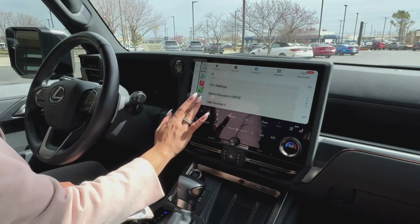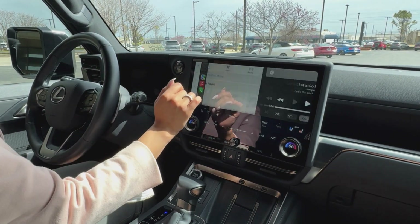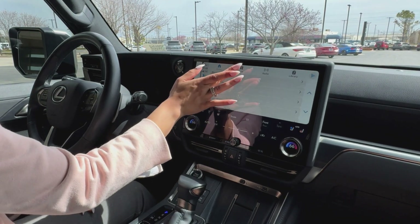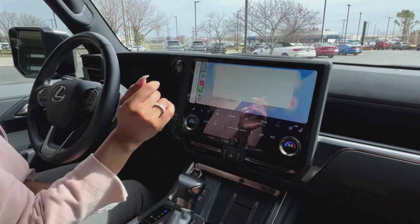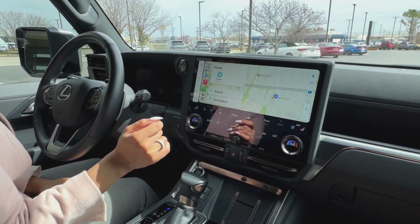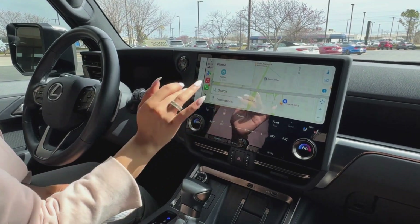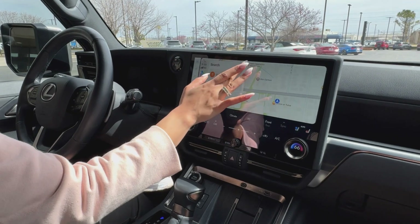Need directions? Get turn-by-turn navigation with Apple Maps, Google Maps, or Waze, keeping you on the best route. Enjoy your favorite music, podcasts, and audiobooks from Apple Music, Spotify, and more, all with just a tap or a simple voice command. And with real-time traffic updates, weather alerts, and calendar notifications, you'll always stay informed. Apple CarPlay is designed to make every drive smarter and more connected.